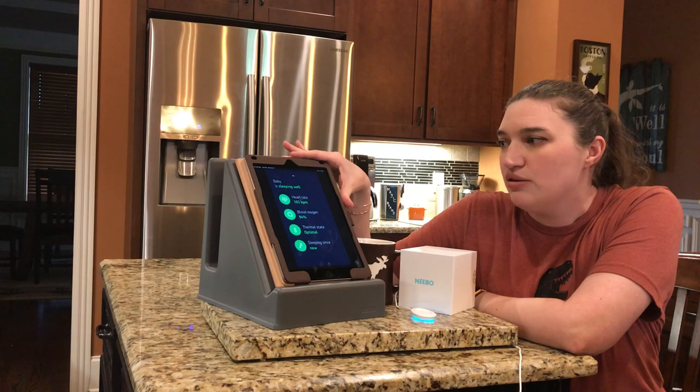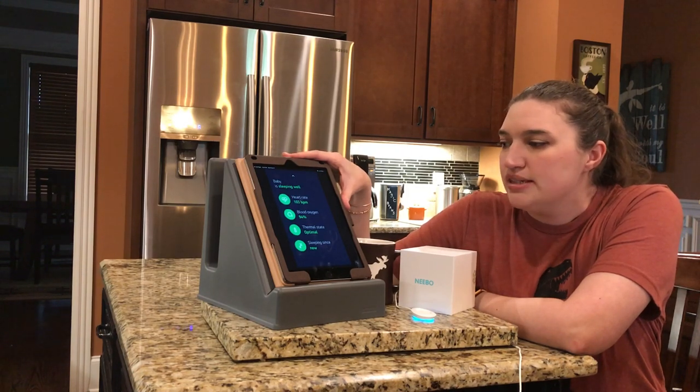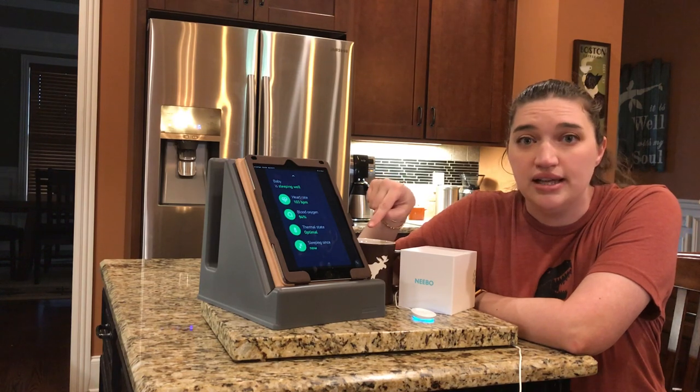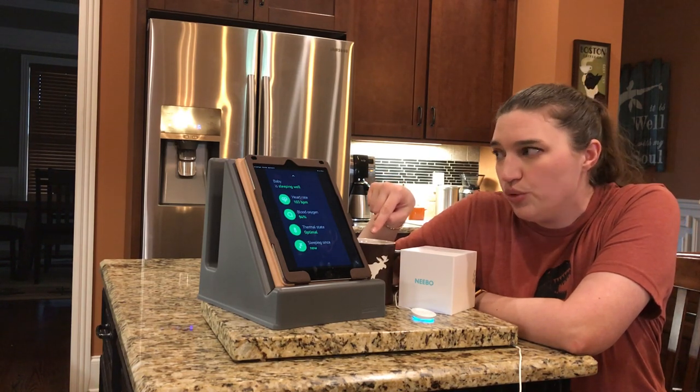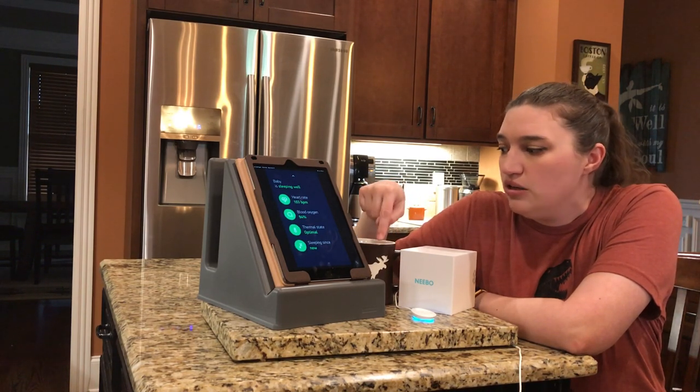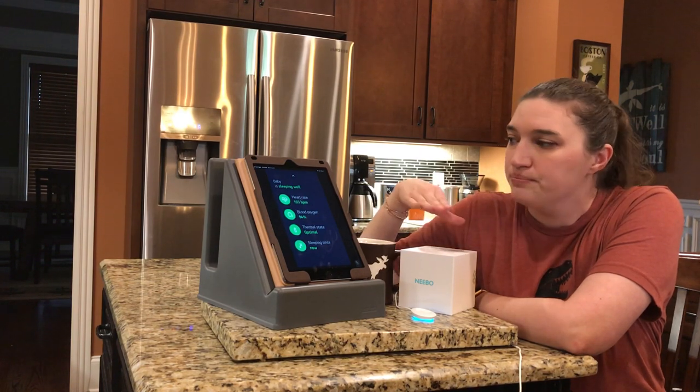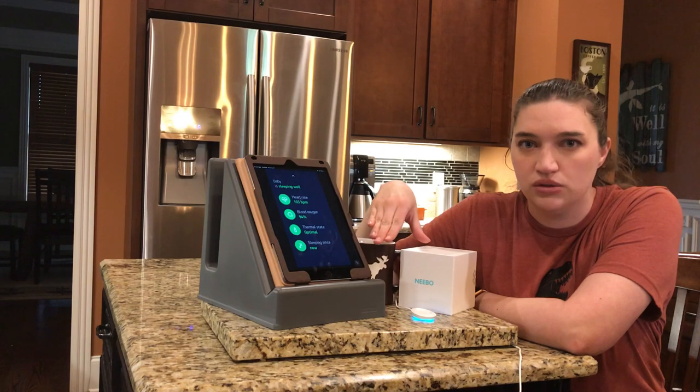In its current beta testing form, this awake alert is not perfected yet. So while it does actually do a pretty good job of letting you know when baby is awake, it will be even more accurate when the public release goes live.